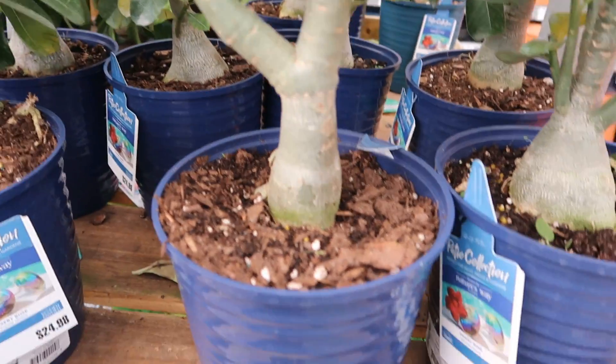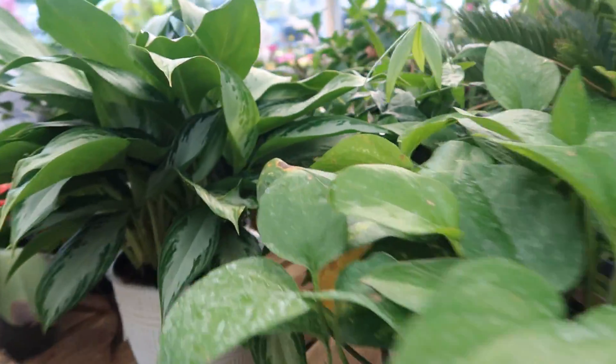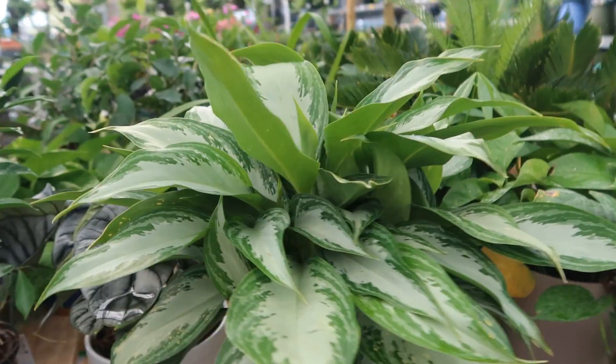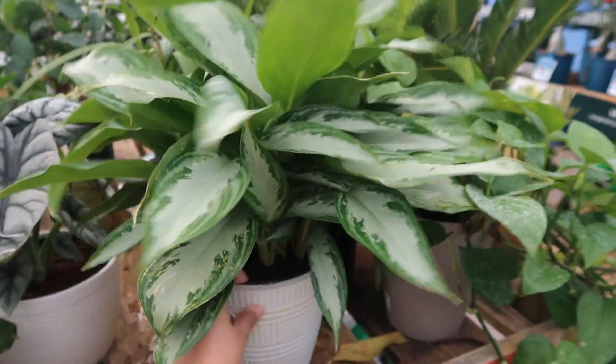Desert rose, $24.98 — that's not a bad price, and it looks like they're blooming too. That's nice. Again there's Nima — this is the wick growing in plastic pots.